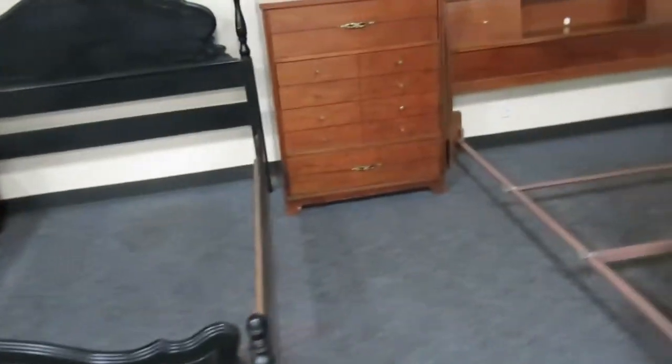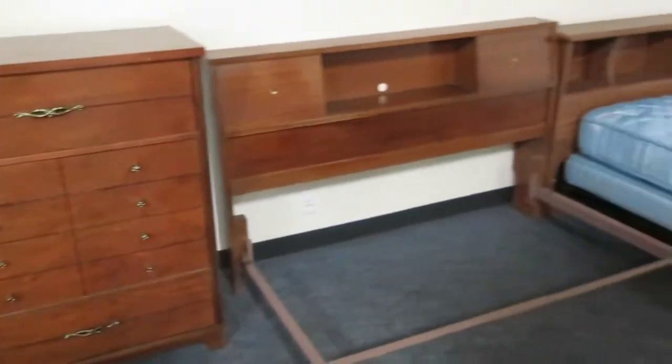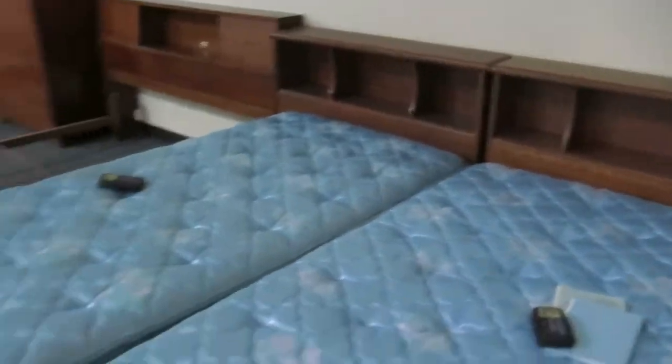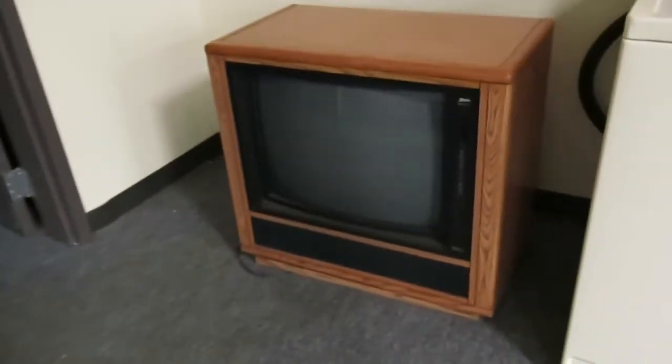Really nice queen. Chester drawers there. Another full-to-queen right there — that's adjustable. Dresser with the mirror again. Two twin adjustable beds — you can keep them separate or push them together to make a pretty decent size. His and hers there.